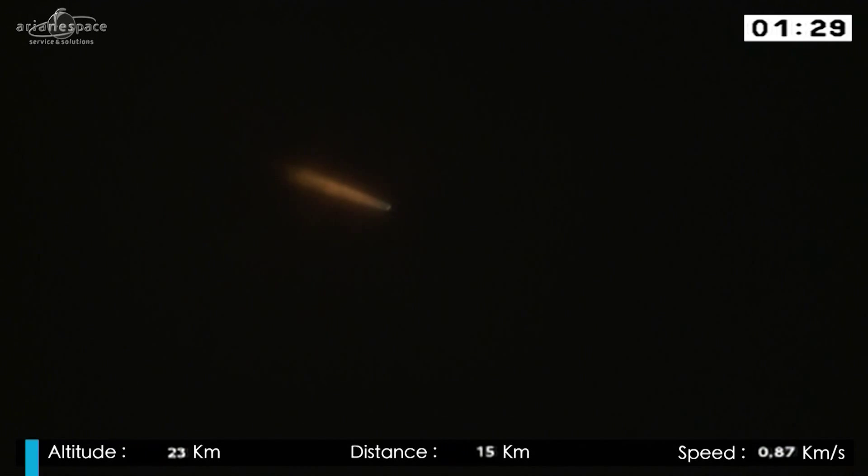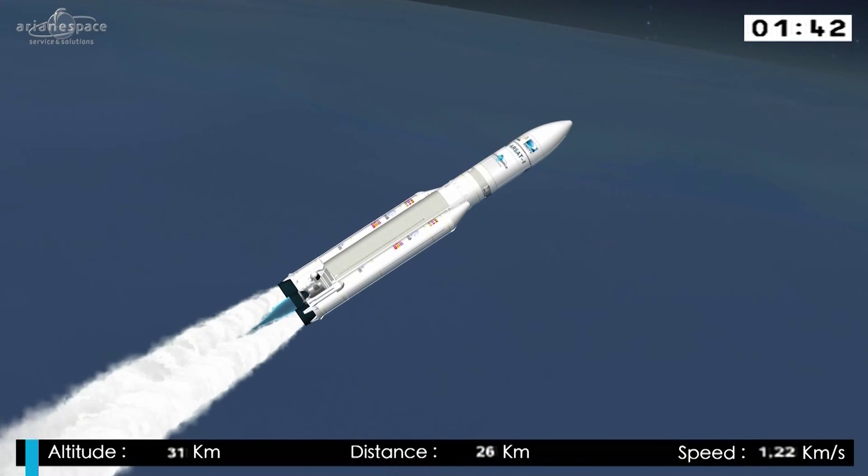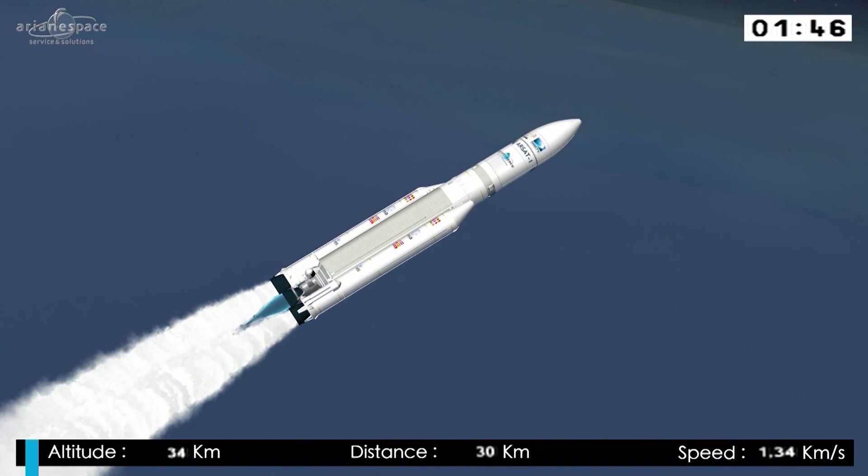Arianne is following the flight program in her onboard computer, which will give all the commands, such as separation of the stages. We'll soon begin to see those. We are in the first of four flight phases. The first three are powered; the last is not. We'll describe each in turn so you can follow Arianne as she heads across the Atlantic.